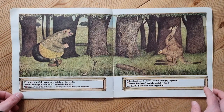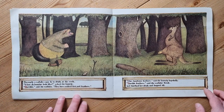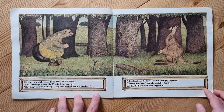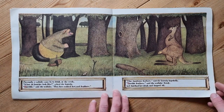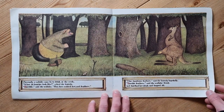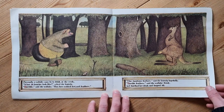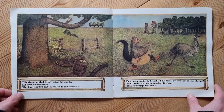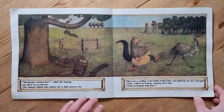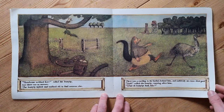Presently a wallaby came by to drink at the creek. 'What do Bunyips look like?' asked the Bunyip. 'Horrible,' said the wallaby. 'They have webbed feet and feathers.' 'Fine handsome feathers?' said the Bunyip hopefully. 'Horrible feathers,' said the wallaby firmly, and finished her drink and hopped off. 'Handsome webbed feet!' called the Bunyip, but there was no answer. The Bunyip sighed and walked off to find someone else.